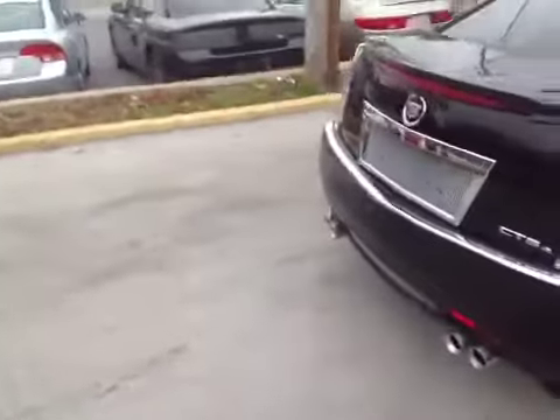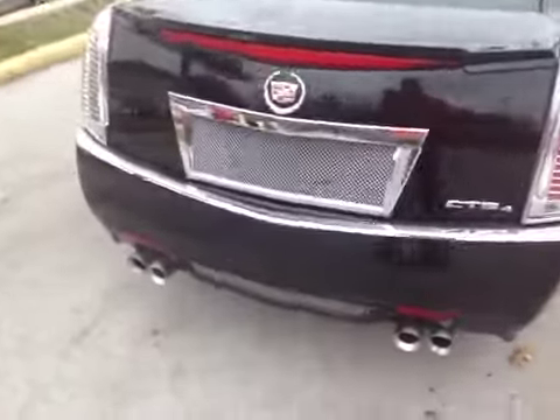Coming around to the back side, once again an aftermarket grille. We also have some aftermarket pipes — look pretty cool.